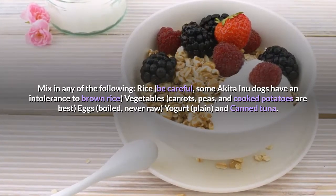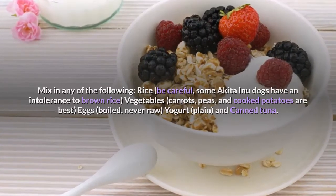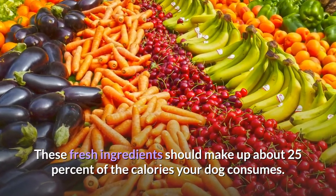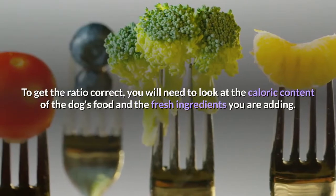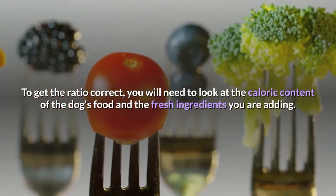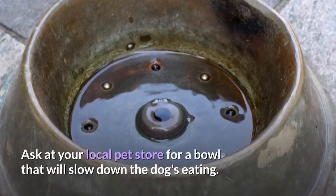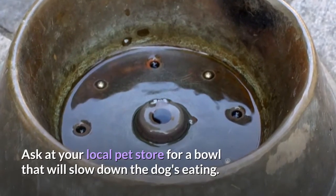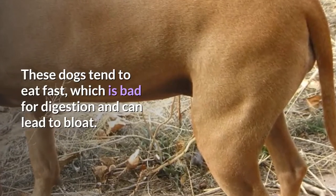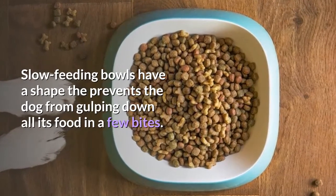Other ingredients to mix in include vegetables such as carrots, peas, and cooked potatoes; eggs (boiled, never raw); yogurt (plain); and canned tuna. These fresh ingredients should make up about 25% of the calories your dog consumes. You will need to look at the caloric content of the dog's food and fresh ingredients to get the ratio correct. Also, ask at your local pet store for a slow-feeding bowl, as these dogs tend to eat fast, which can lead to bloat. Slow-feeding bowls prevent the dog from gulping down all its food in a few bites.